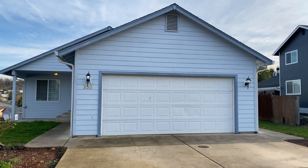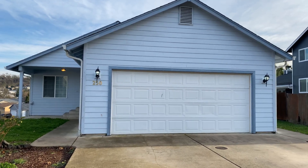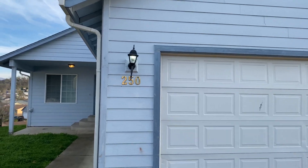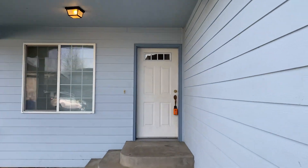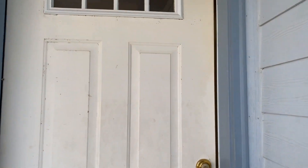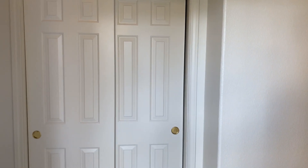Hello and welcome. Today we're going to take a look at 250 Umpqua View Drive. This home is a three-bedroom, two-bath with a two-car garage. Another nice feature of this home is it has vinyl wood floor planking throughout.